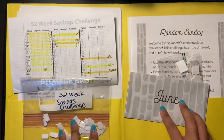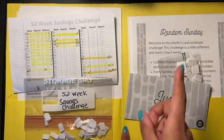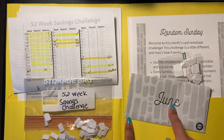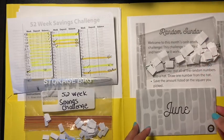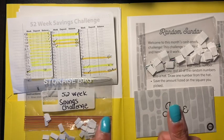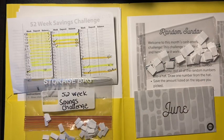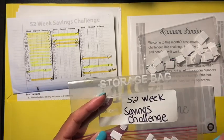Hey guys, welcome back to another video! Today is my Sunday 52-week savings challenge and also my June random Sunday challenge from the Budget Mom. I wanted to share it with you because I enjoy these types of videos and I hope you do as well. If you do, don't forget to hit that thumbs up, share, and subscribe — it's free!